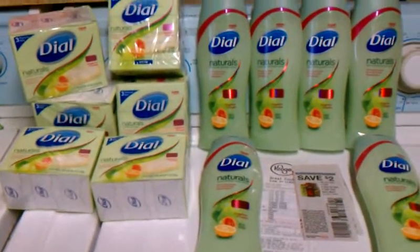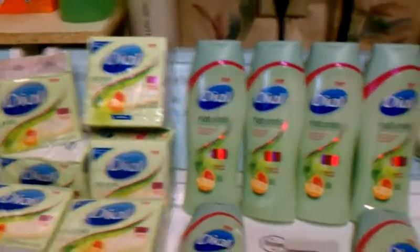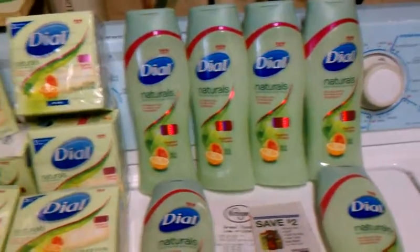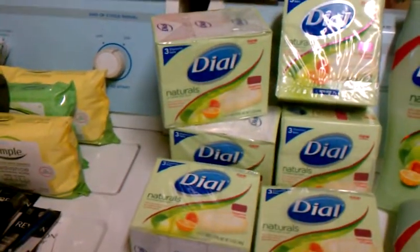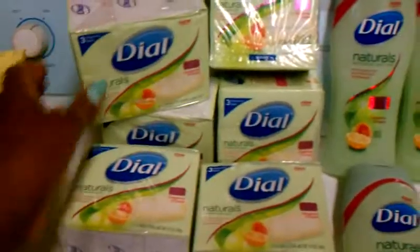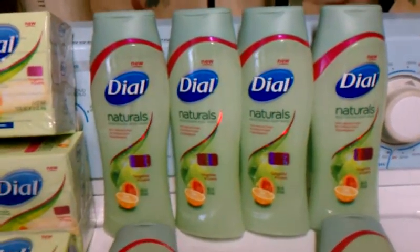Hi, family. I've got Kroger's going on here — clearance, closeout, whatever you want to call it. The soap is actually $1.19 for a three-pack, and the body wash is $2.35.